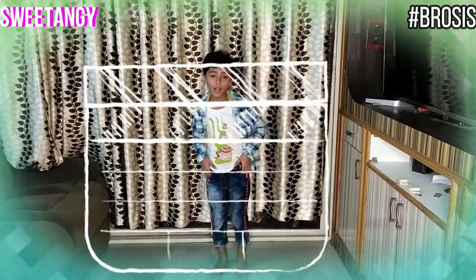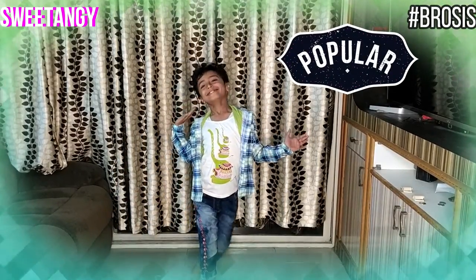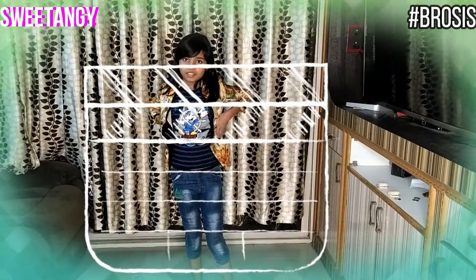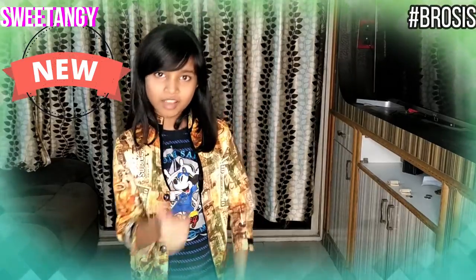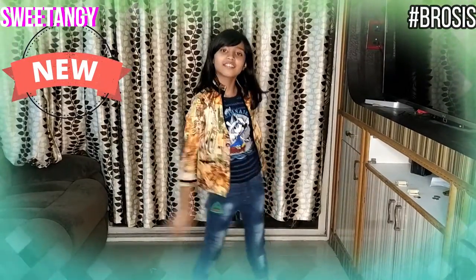I'll call my brother and now we'll do a ramp walk. Now we're standing together. Any suggestions? Who looks better?